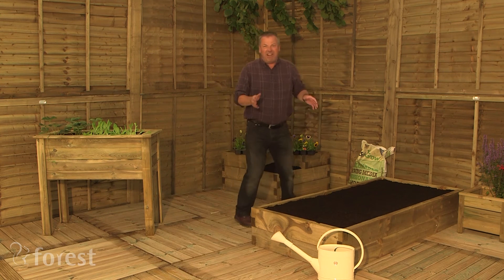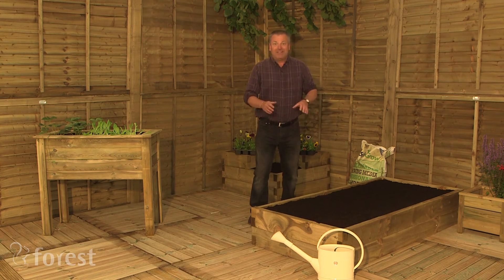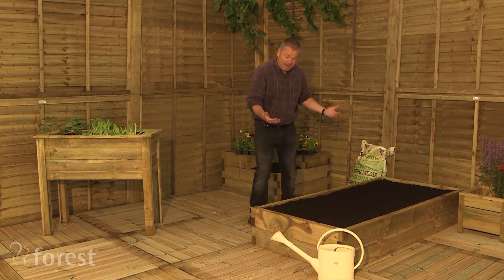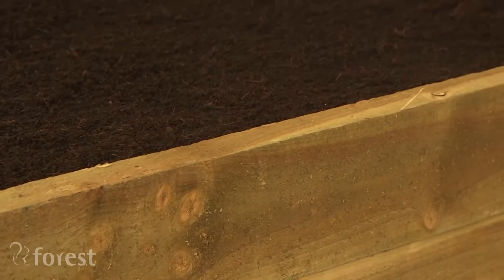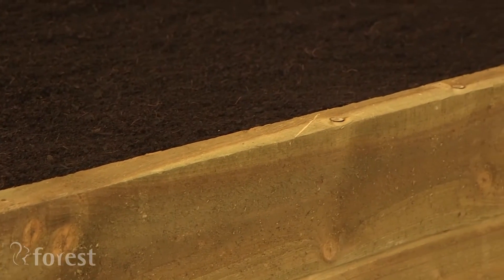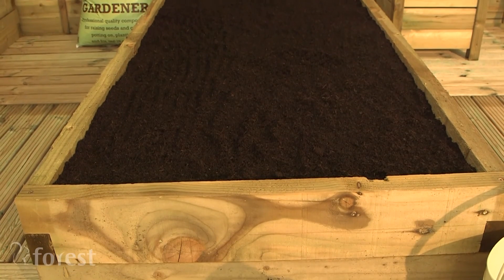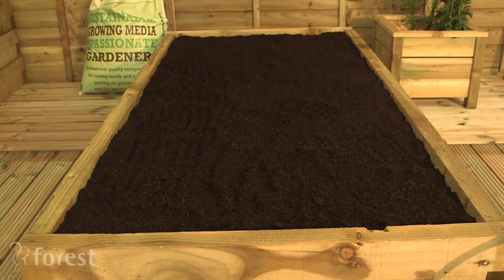If you're gardening on clay like I do at home, then you can beat the problem by growing in raised beds. You raise the beds up like this using tantalised timber that's not going to rot, and fill it full of compost and grow. The other thing about raised beds of course is that the soil warms up in the spring, so it extends the growing season, drains freely, and is really easy to plant.